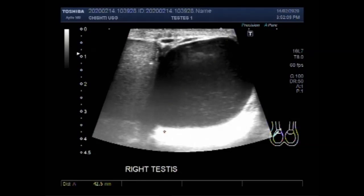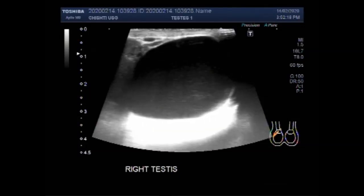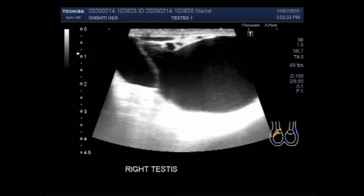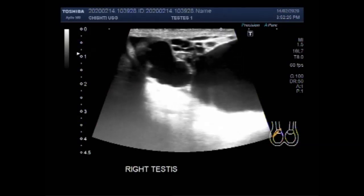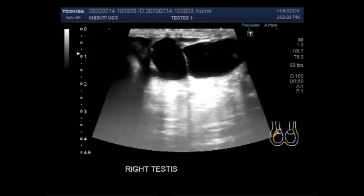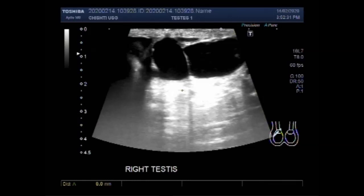The larger epididymal cyst measures about 40.7 millimeters by 34.8 millimeters. The second cyst lying aside is smaller compared to this large cyst. The smaller cyst measures about 15.9 millimeters by 17.1 millimeters.